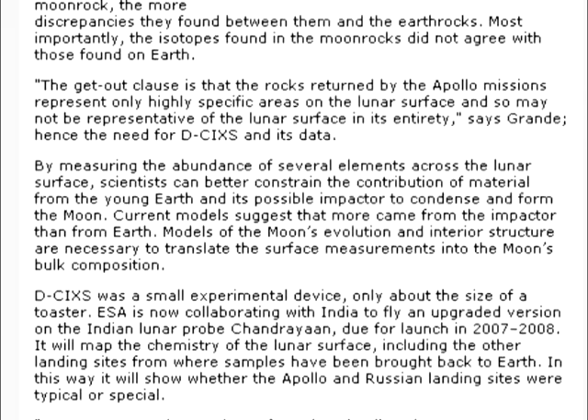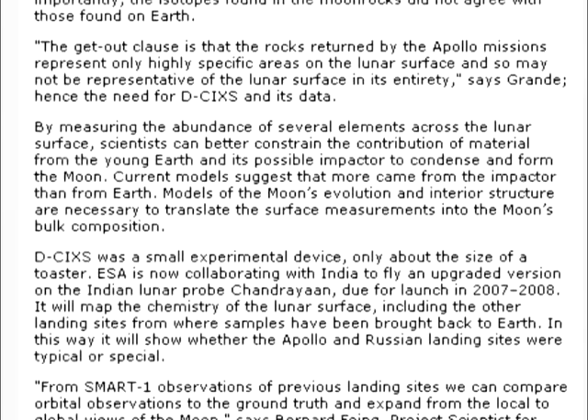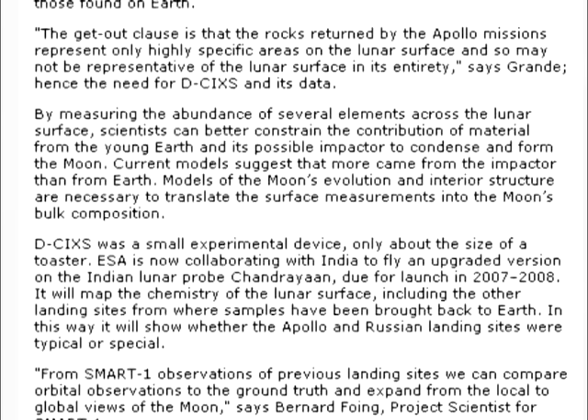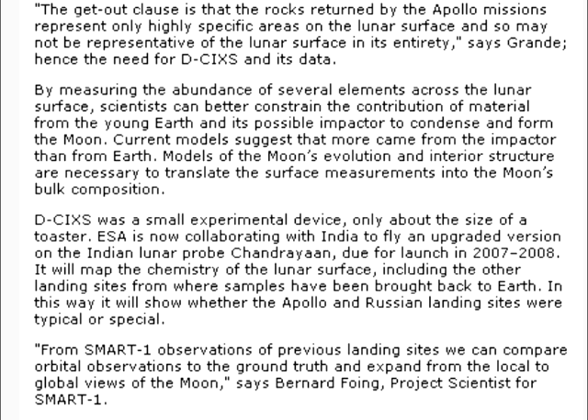DCIXS was a small experimental device, only about the size of a toaster. ESA is now collaborating with India to fly an upgraded version on the Indian lunar probe Chandrayaan, due for launch in 2007–2008. It will map the chemistry of the lunar surface, including the other landing sites from where samples have been brought back to Earth. In this way, it will show whether the Apollo and Russian landing sites were typical or special. From SMART-1 observations of previous landing sites, we can compare orbital observations to the ground truth and expand from the local to global views of the moon, says Bernard Foeing, project scientist for SMART-1.